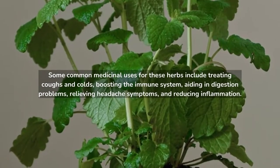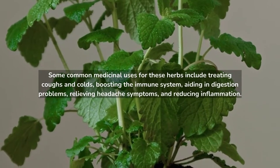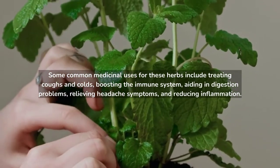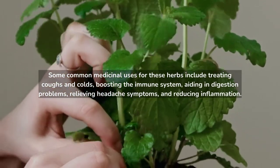Some common medicinal uses for these herbs include treating coughs and colds, boosting the immune system, aiding in digestion problems, relieving headache symptoms, and reducing inflammation.